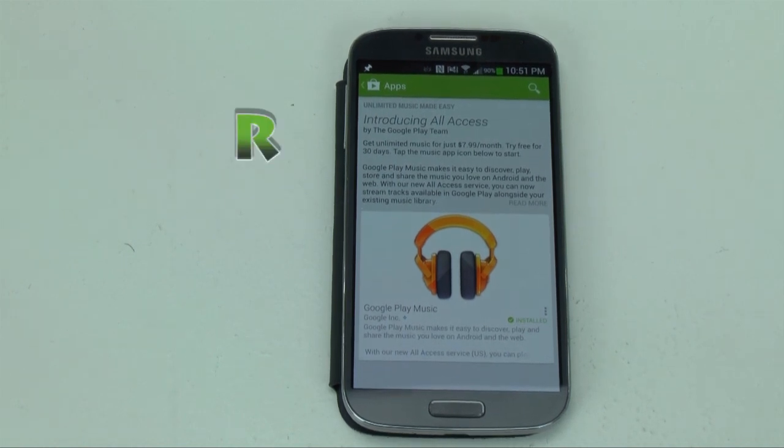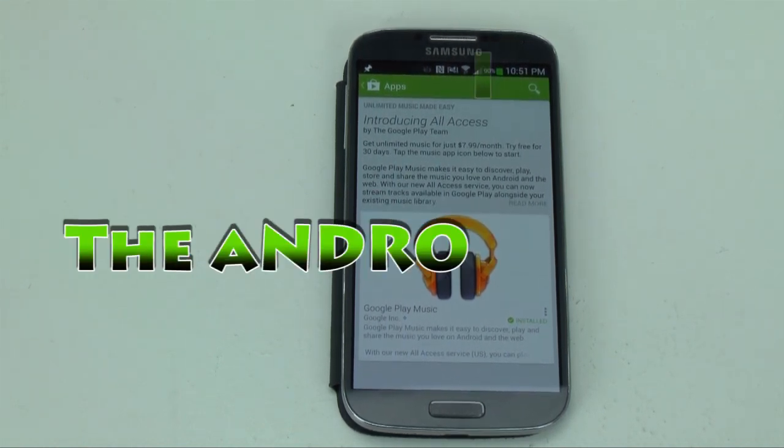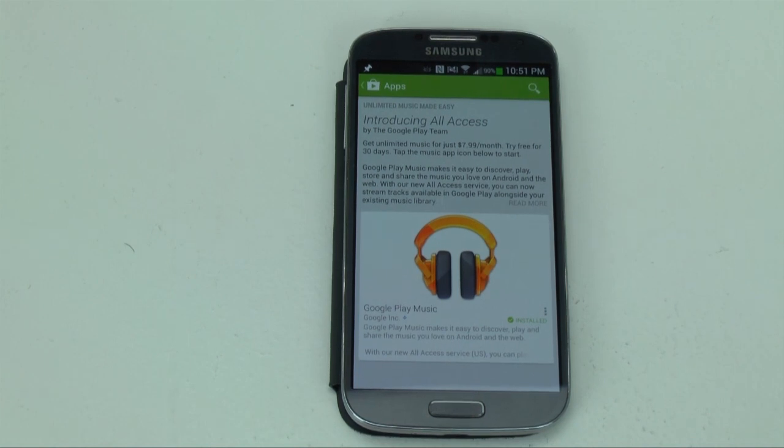Hello, this is Ricky, the Android Guy. Today I'm going to be going through why Google Play Music is far better than iTunes, Pandora, and Spotify.